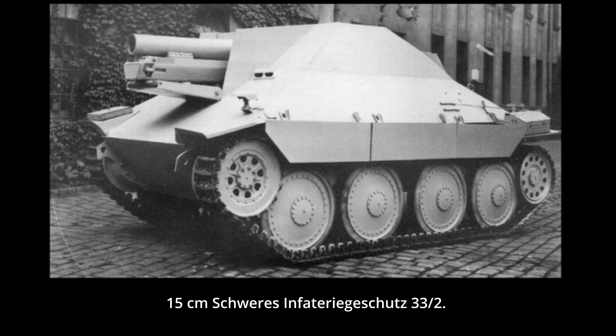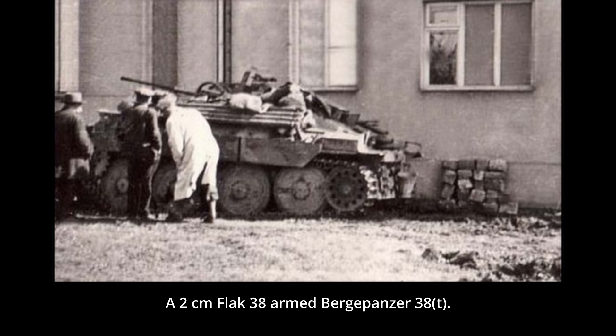A self-propelled artillery version based on the Bergepanzer 38(t), armed with a 15cm sIG 33, was developed at the war's end. While it is often noted that around 30 or so vehicles were built, in reality it is not clear if this is true, as only a few existing photographs show what appears to be a prototype vehicle. Some Bergepanzer 38(t) were also armed with various anti-aircraft guns such as a 2cm Flak 38 or what appears to be a 3cm Flak 103/38, though the effectiveness of these vehicles would be dubious at best due to limited interior space.